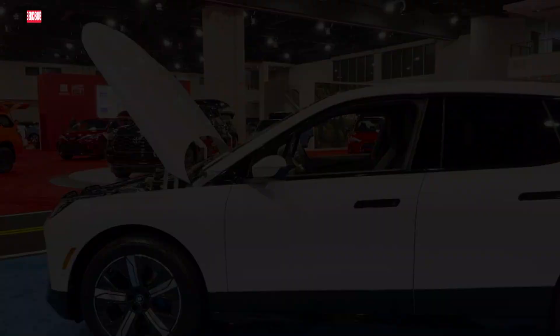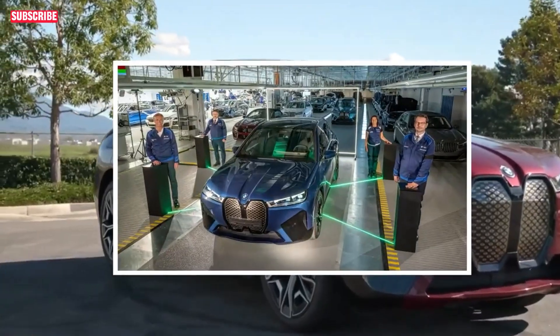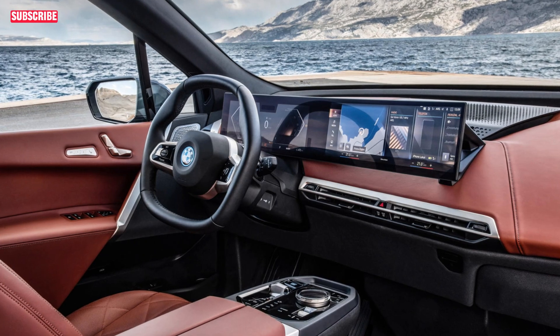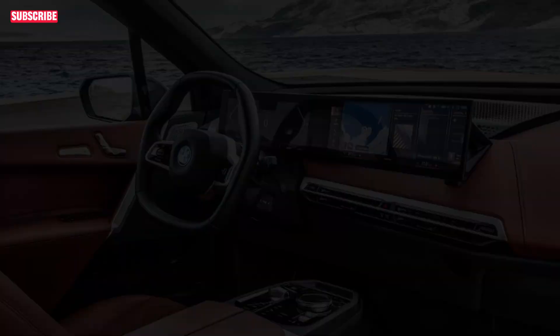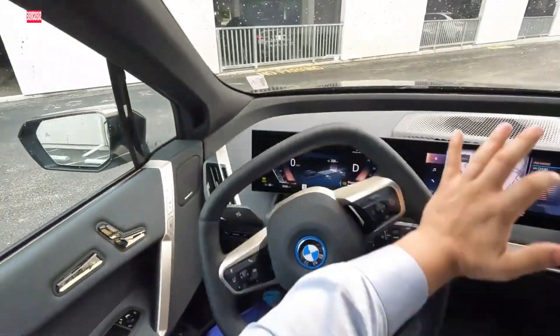Cargo space is not compromised in the BMW iX, offering 35.5 cubic feet behind the second row and expanding to a spacious 77.9 cubic feet with the seats folded. The interior is both luxurious and sustainable, featuring eco-friendly materials, natural leather upholstery options, and innovative storage solutions.